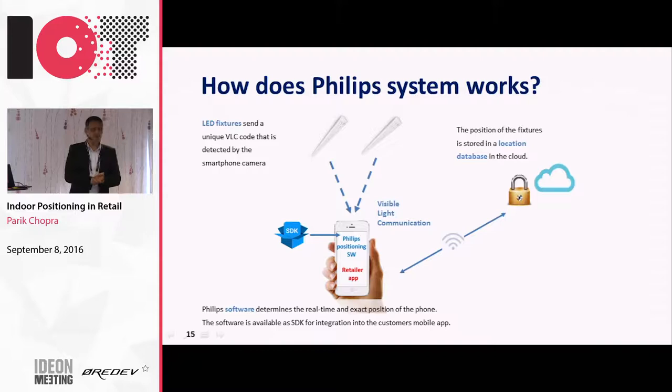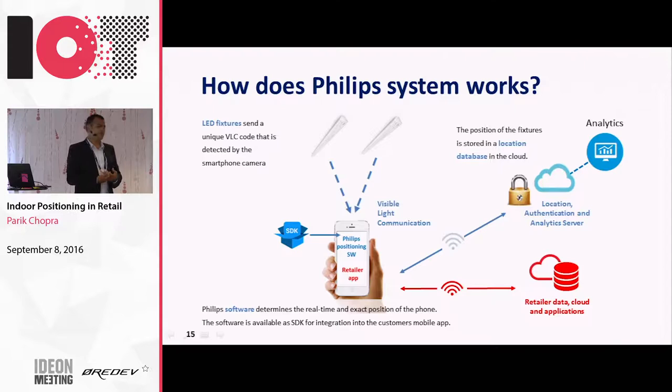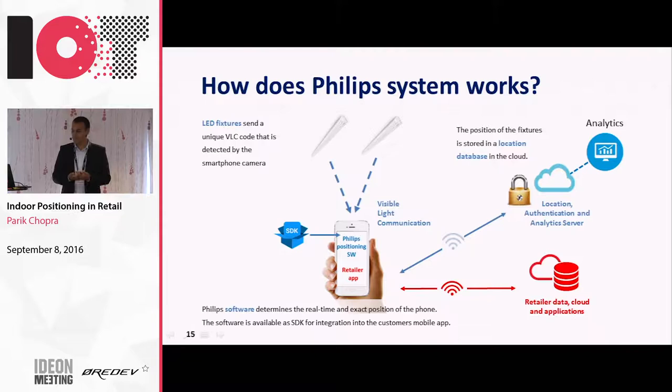The important thing is you just don't want people to have a map and a dot - you need to add more information and content. That typically is the responsibility of the retailer: they provide location-based promotions, product information, maps, and all that sits with the retailer. We provide it through our partners, or retailers have it themselves. We will also add Bluetooth beacon going forward because when people have the phone in the pocket and you want to send in-pocket notifications, you need to do it through Bluetooth technology - you can't do it through light.